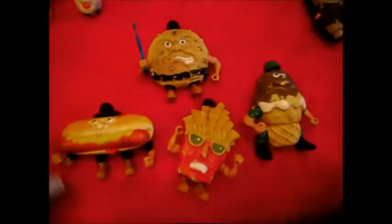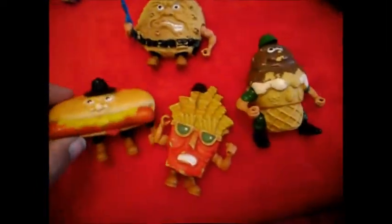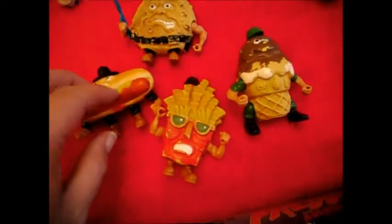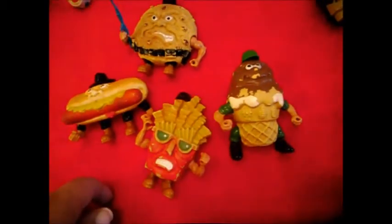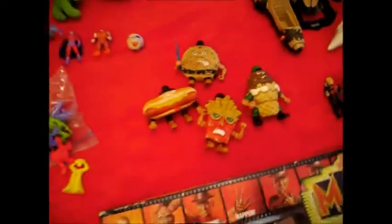Food Fighters — I picked up four of these guys. This one actually still had its weapon, the rifle, with it. Man, I loved these things growing up. I had every single one — all the vehicles, all the figures. There's only eight total figures and the line wasn't massive and it didn't last very long.